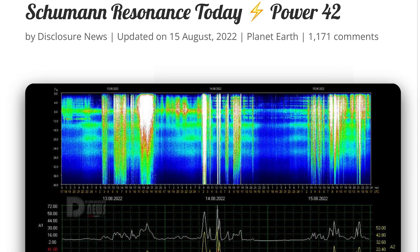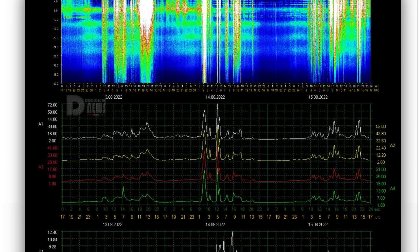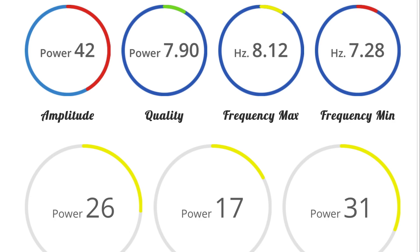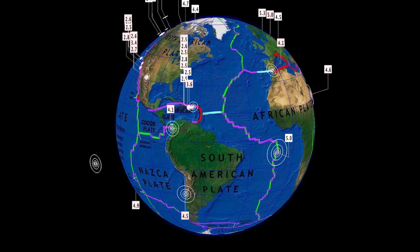Not too much to talk about there. The Schumann resonance for today has a power of 42, a little bit down from yesterday but still highly energetic — amplitude of 42, power 26, quality of 7.9. The quality is not too bad. Now let's get to earthquakes.